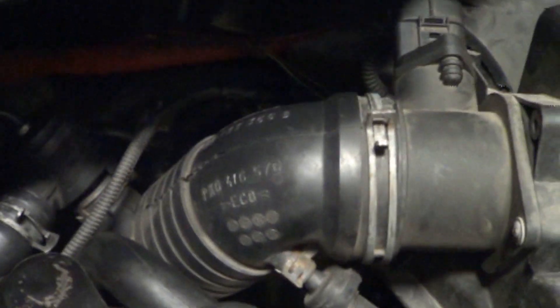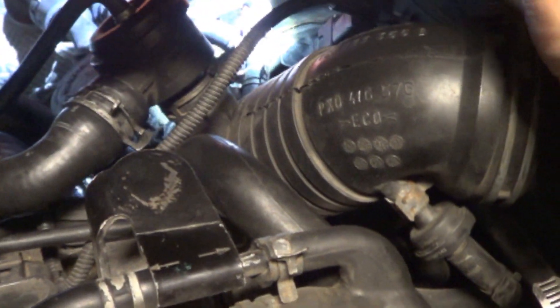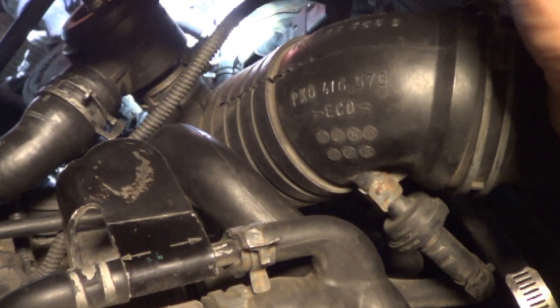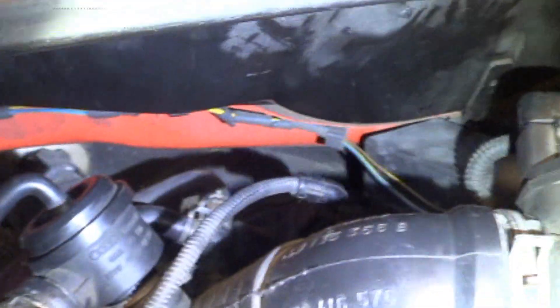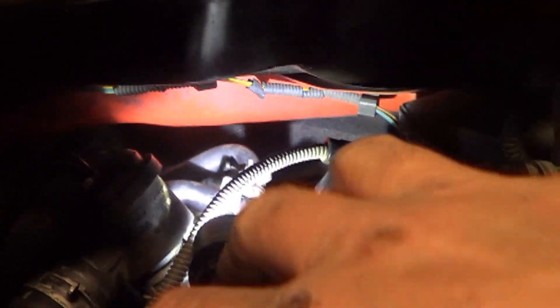We're going to check the wastegate. We do that at the N75 — we disconnect the hose that goes down to the wastegate and blow air pressure into it. It operates off boost pressure, so shop air pressure from the compressor works just fine and we can push that wastegate open to see that it's working. The way this normally works is boost pressure comes through and then the solenoid opens up and pushes it through to the wastegate to open it. We'll remove the clamp and blow air pressure in to check the wastegate.